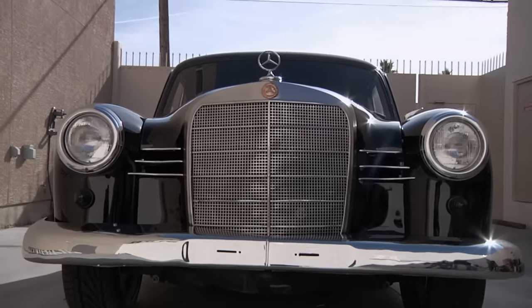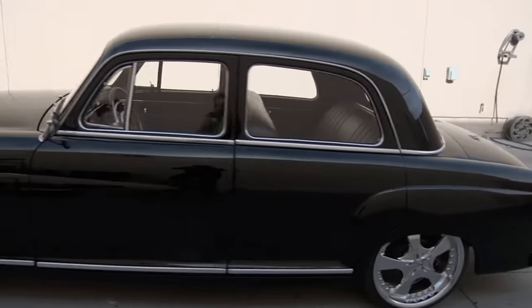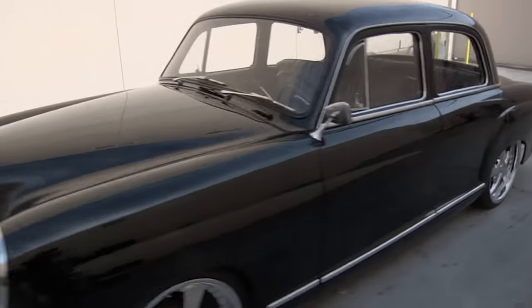The guys usually call me down here when they want me to give them an opinion on a vehicle — car, motorcycle, whatever. I gotta say, it's got my attention. I thought I was gonna hate it. Not your typical hot rod. This is really unique. It's beautiful.